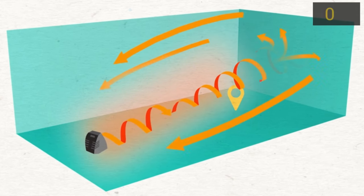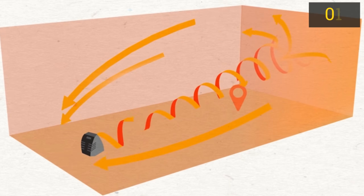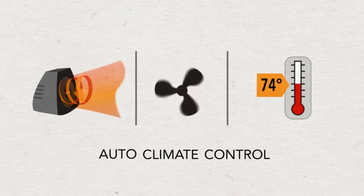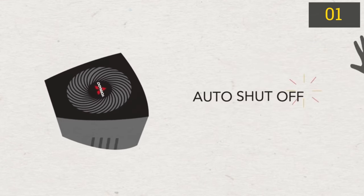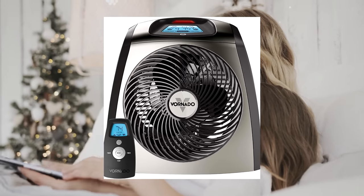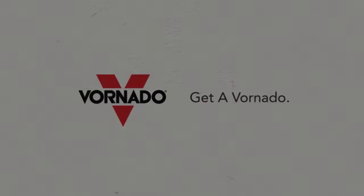Vornado's energy efficient vortex technology is also excellent at circulating heat. This design is impressive, but its claim to fame is its whisper quiet operation. Much like its little brother on our list, it's incredibly quiet and effective. The included remote control is also quite convenient. With a solid 5-year limited warranty, you can't go wrong with this space heater.